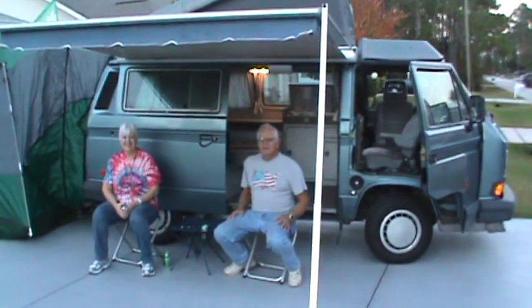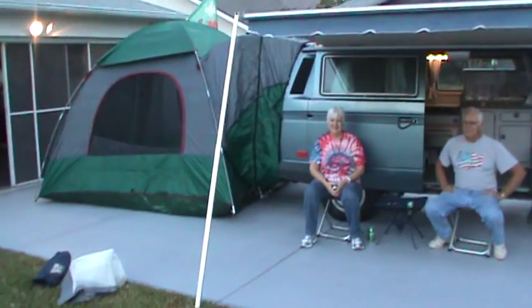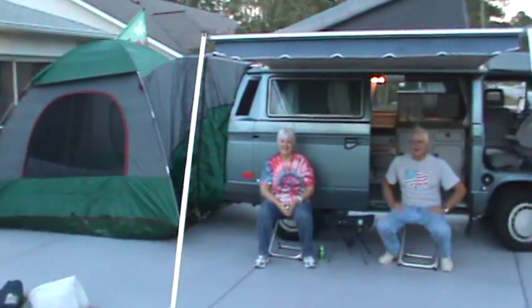And there they are, 1,400 miles later. I thought they would have went further than that — they're just camping out in the driveway. I don't know what the deal is.